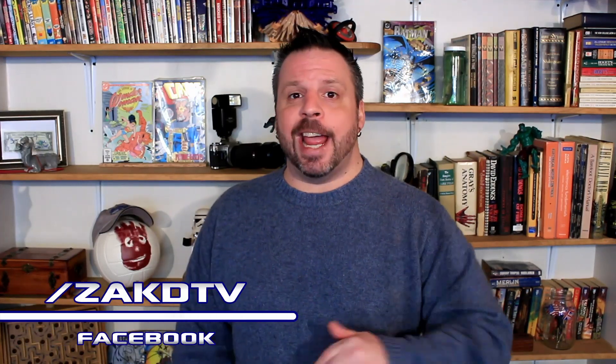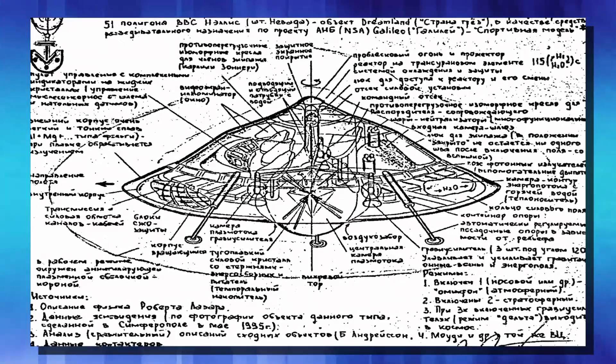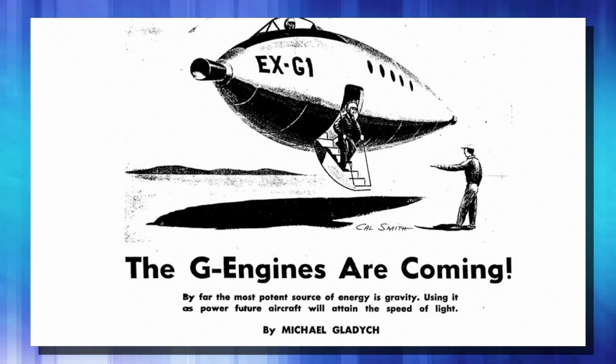We are now one step closer to anti-gravity drives. I'm Zach, this is ZachDTV, the place for interesting news from around the net, and we have to take a look at this. Anti-gravity — it's been a dream of scientists forever. It has been a dream of sci-fi fans forever.